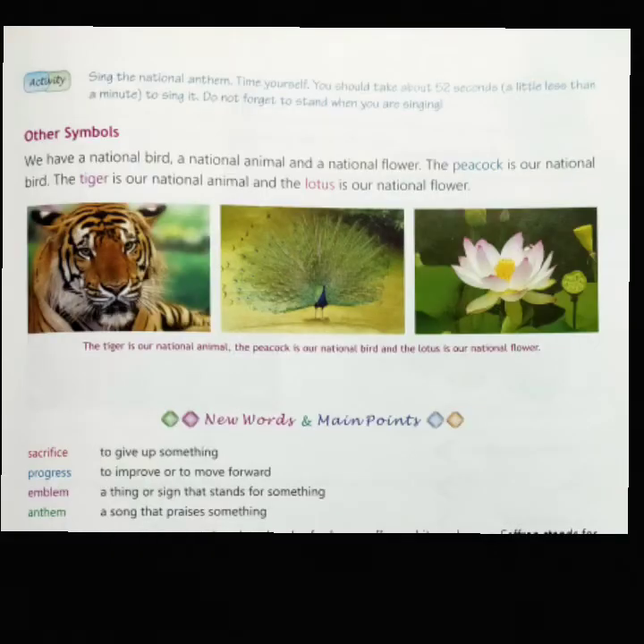Now, other symbols: we have a national bird, a national animal and a national flower. The Royal Bengal tiger is our national animal — it represents grace, strength and power. To protect tigers, a special project called Project Tiger was started by the government; today, tigers are protected in national parks and wildlife sanctuaries. The peacock is our national bird — it is a beautiful bird with a long blue neck and a tail of colorful feathers, found in almost all parts of India, and is a symbol of beauty and grace with an important place in our art and culture.